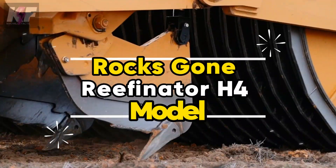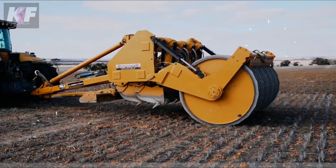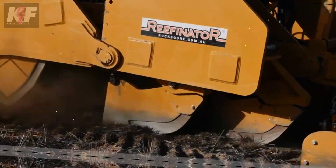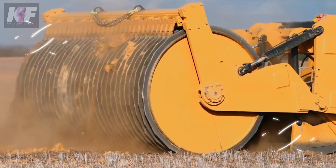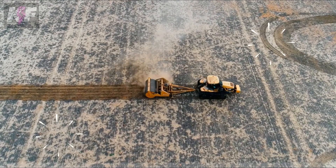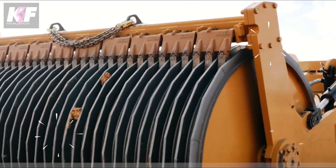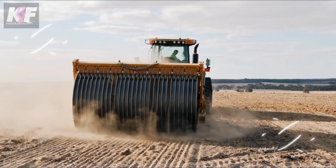The Rocks Gone Reefinator H4 model turns the challenge of rocky lands into an opportunity for agricultural prosperity. Acting like a robust cheese grater for the earth, it dives deep — up to 600 millimeters — blending rock and soil to unveil fertile ground in just a few passes. This machine doesn't just crush; it transforms, mixing the old unusable with the new potential, significantly enhancing the water retention and nutrient capacity of the land.